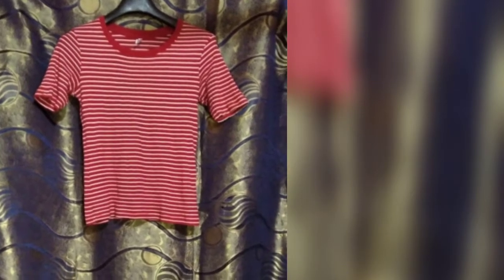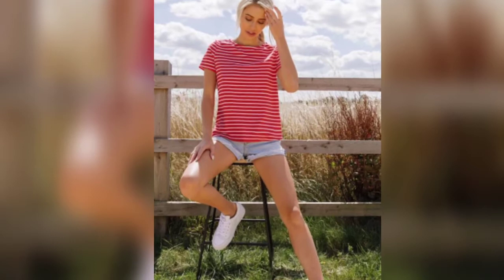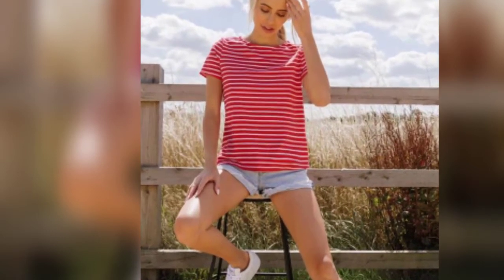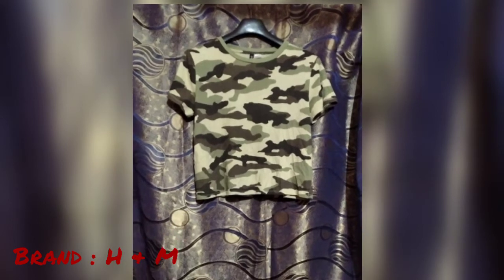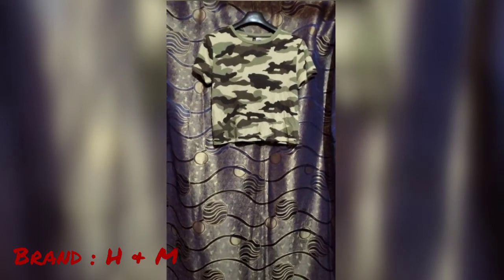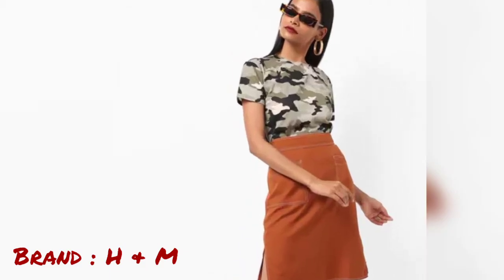This one is a red and white top with lines — it's a basic top from the brand H&M.